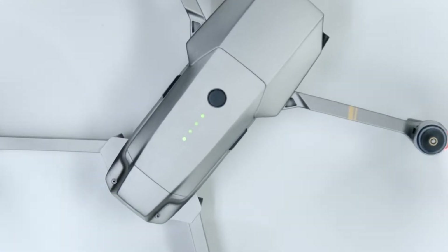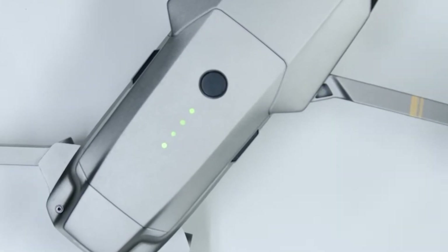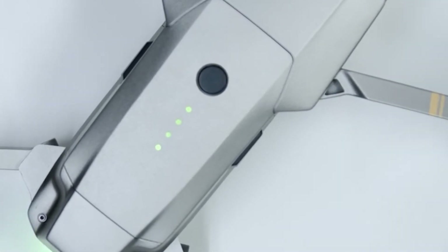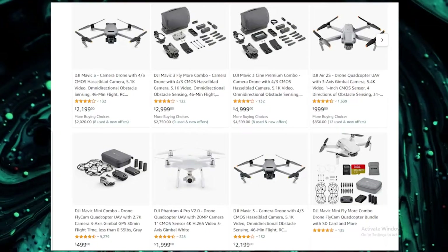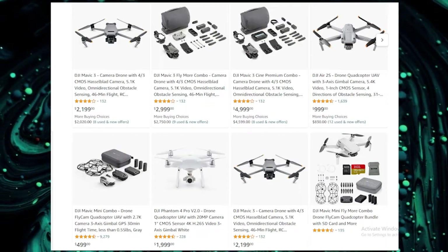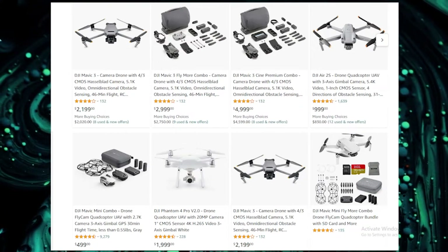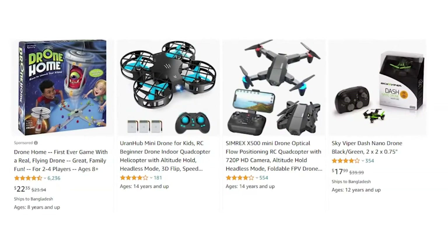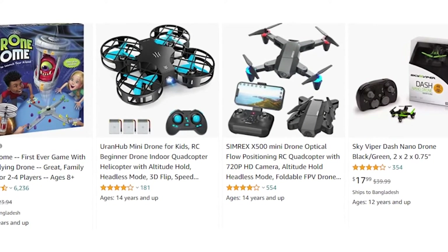Now, if you're looking to get a drone for yourself or someone else as a gift, it can be somewhat tough to find a good one at a reasonable price, since most drones are very expensive, ranging in the upper $1,000 price mark, and the cheaper ones can often be pretty horrible when it comes to build quality and performance.